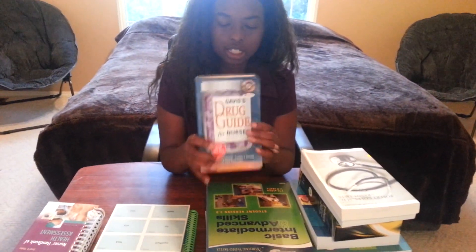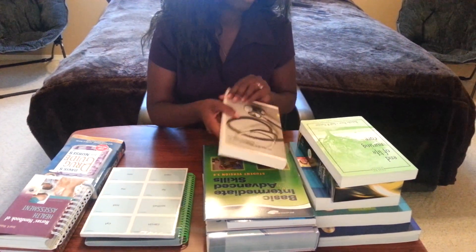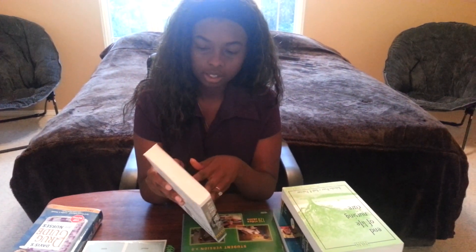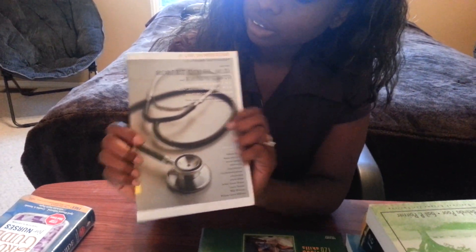I got my Davis Drug Guide for Nurses. I had to take either a medical religion elective or medical fiction, and I chose medical fiction because I didn't want to take medical religion. So it should be an interesting class - I liked the teacher, I had her in another class.